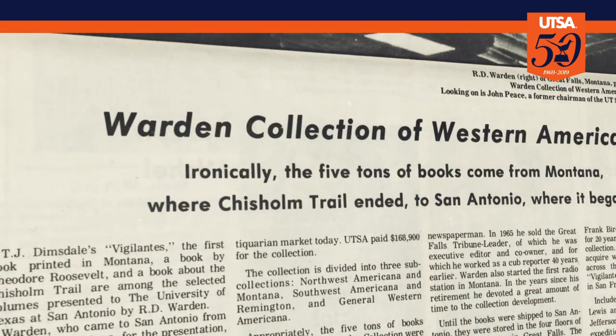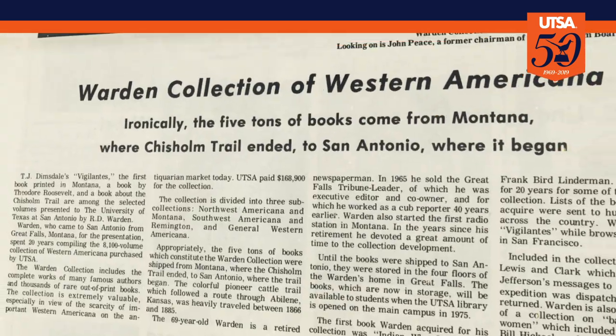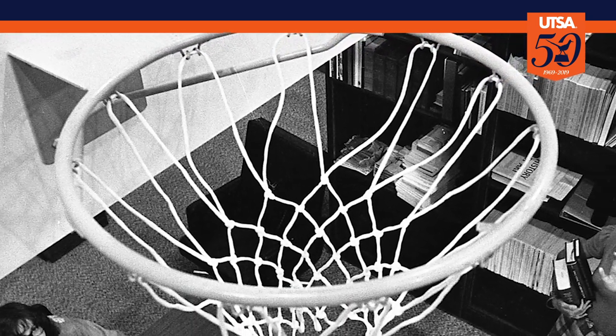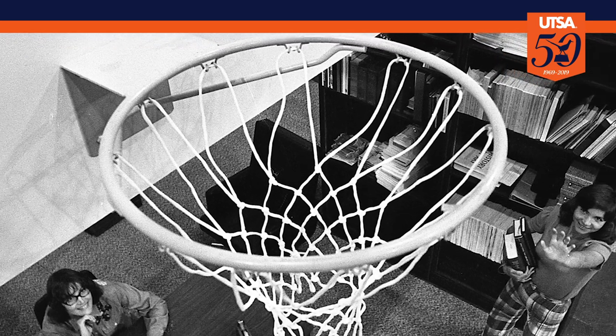President Peter Flan was all in. He acquired UTSA's first special collection, the RD and Margaret Warden Collection. But before JPL opened, the PE building served as a temporary library space.